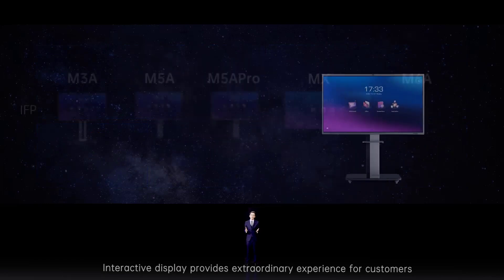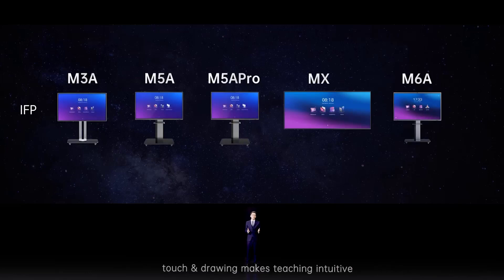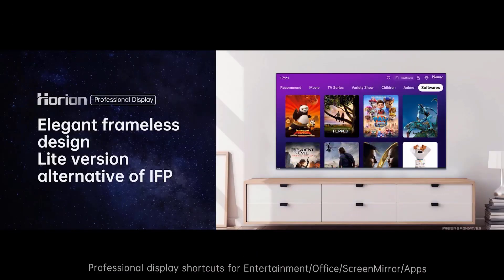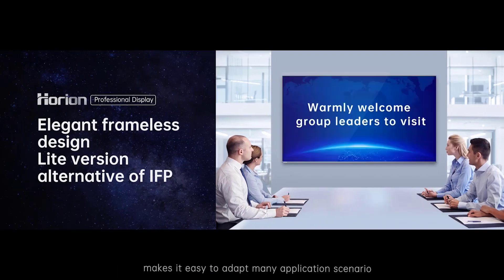Interactive displays provide an extraordinary experience for customers. Smooth writing and screen sharing makes meetings simple. Touch and drawing makes teaching intuitive, and collaboration helps business become more innovative and efficient. In some sense, a full interactive display can be redundant and expensive — that's why we introduced the Professional Display as a lite version. Professional Display shortcuts for entertainment, Office, screen mirror, and applications make it easy to adapt to many application scenarios.